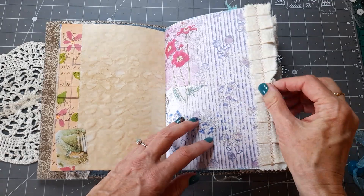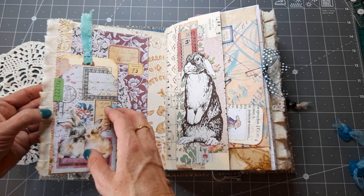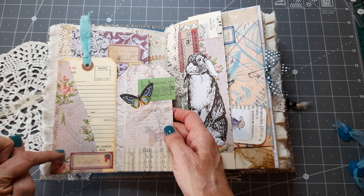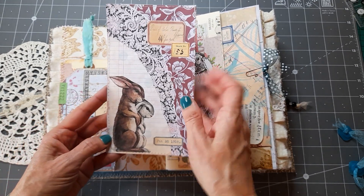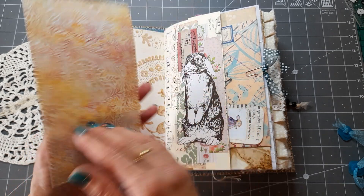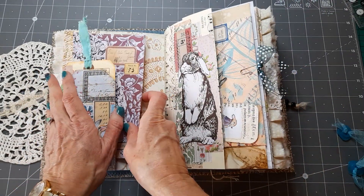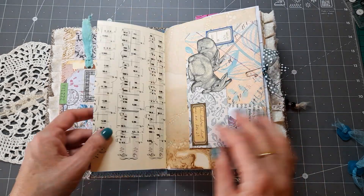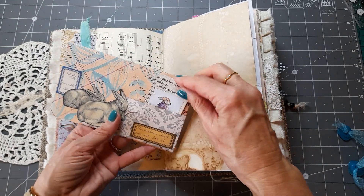On the Easter one there's actually an Easter bunny on that part — she did them with and without the images. There's a section that flips out so you can put something on there or journal on it, with a journaling card behind it from the Easter kit — you can journal on that part as well if you want to. There's a flip with a rabbit on and an envelope that goes over the page.